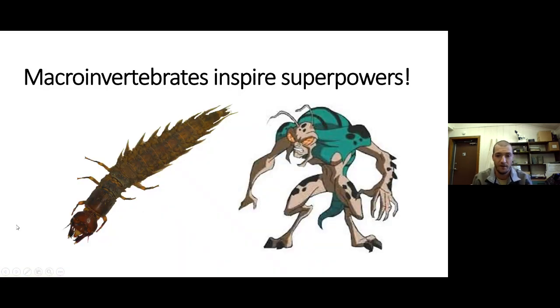After covering all the different superpowers, these macroinvertebrates have also inspired comic book characters. The dobsonfly larva, also known as a hellgrammite, inspired a character in DC Comics also called the Hellgrammite — a comic book villain that fights characters like Batman and Superman. So macroinvertebrates have actually inspired comic book writers to create characters based on their aquatic larvae.